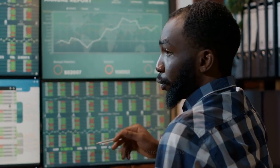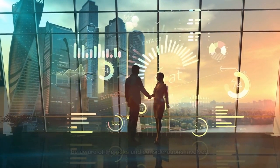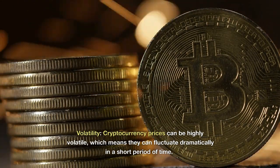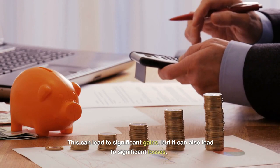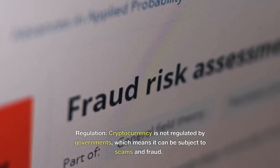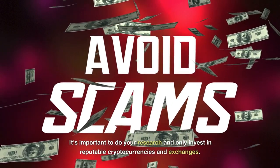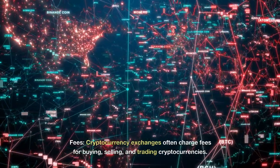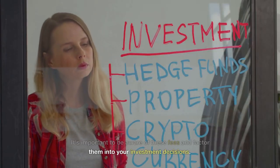Part 5: Risks and Considerations. Before investing in cryptocurrency, it's important to be aware of the risks and considerations involved. Here are a few things to keep in mind. Volatility: cryptocurrency prices can be highly volatile, which means they can fluctuate dramatically in a short period of time. This can lead to significant gains, but it can also lead to significant losses. Regulation: cryptocurrency is not regulated by governments, which means it can be subject to scams and fraud. It's important to do your research and only invest in reputable cryptocurrencies and exchanges. Fees: cryptocurrency exchanges often charge fees for buying, selling, and trading cryptocurrencies. It's important to be aware of these fees and factor them into your investment decisions.